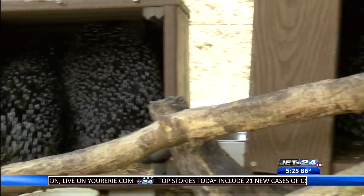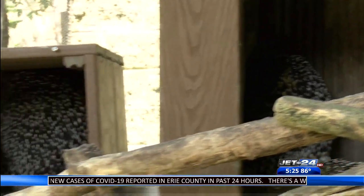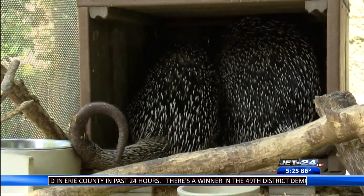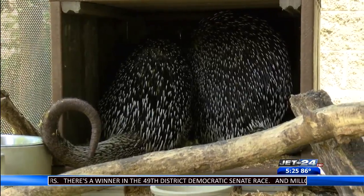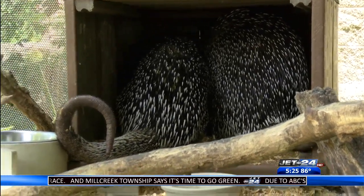There are tasty treats out here for them but they're not interested - they're too busy sleeping. In the wild they'll eat stems, leaves, and flowers. Here at the zoo we've got peanuts and different fruits, vegetables, and even some kind of rodent chow that they get.